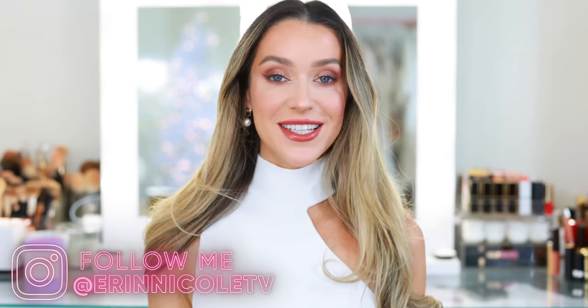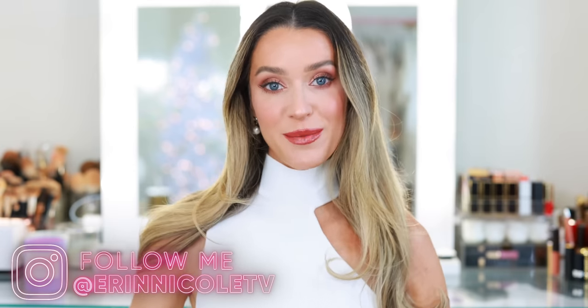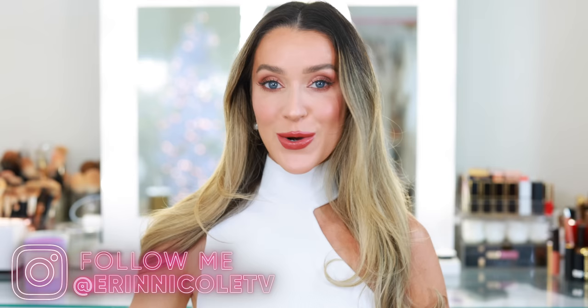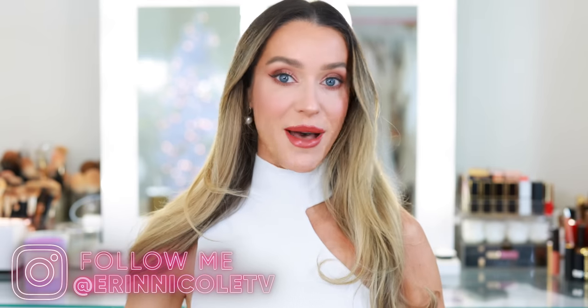Hey beauties, welcome back to my channel. Today I'm sharing my annual favorites — this is Best of Beauty 2022. I went through all of my purchases and PR and picked out only the most noteworthy things, without any Chanel, since I already posted my Best and Worst of Chanel 2022 video. I'll link it down below just in case you missed it, but this is everything else.